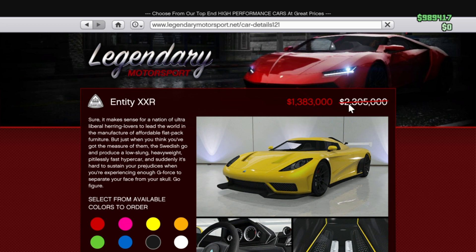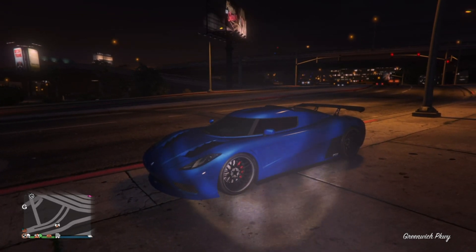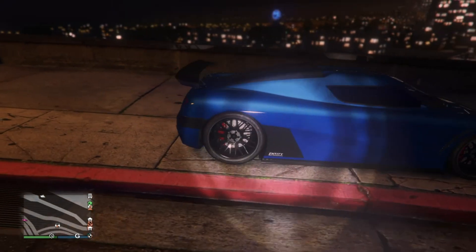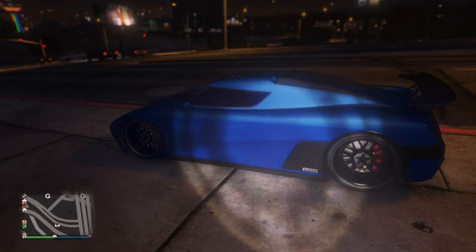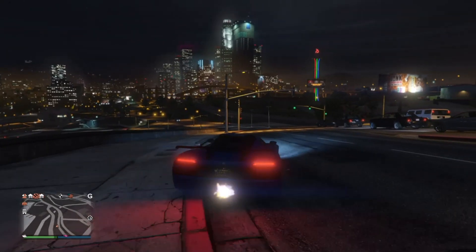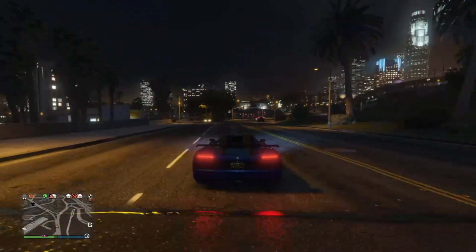At number two, we have the Entity XXR. The Entity XXR was added in the Super Sports update and is originally about 2.3 million dollars — however, it is on sale right now as of May 14th, bringing it down to about 1.4 million dollars, so you need to take advantage of this. This car looks super beautiful — it's essentially a 2.0 version of the Entity XF, which was added when the game first came out. The performance is really good, ranking eighth on my speed test with a very high top speed.